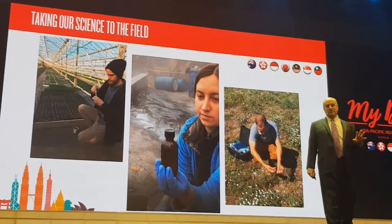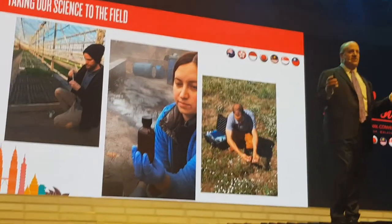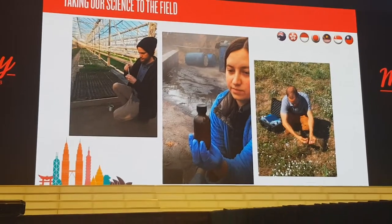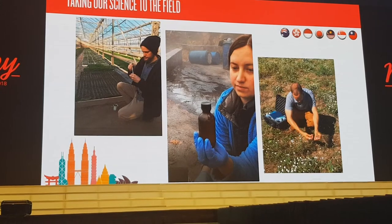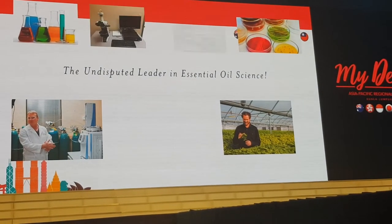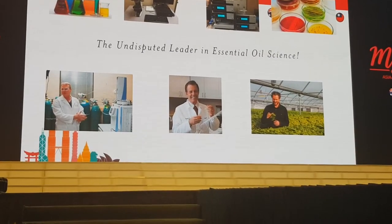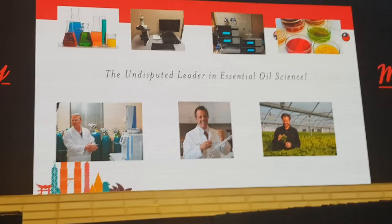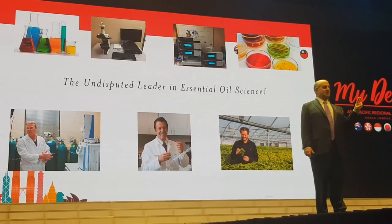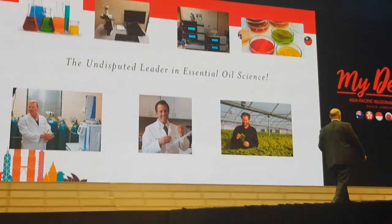I want you to get a feel for the enormous amount of testing that we do — this is a huge effort and a huge expenditure. This is something that Gary in particular is very proud of; the investment we've put into our quality control system is just extraordinary. Because of this, we are absolutely the undisputed leader in essential oil science. That is pillar number two for the Seed to Seal program — I'll see you all later.